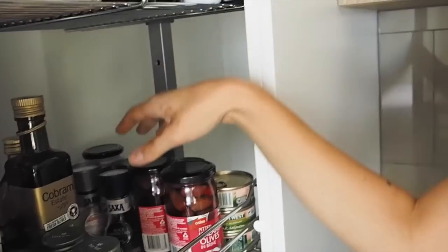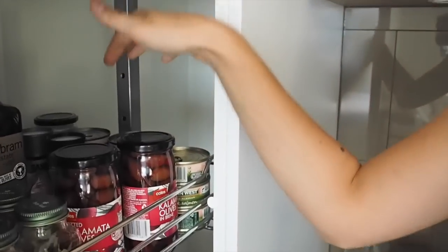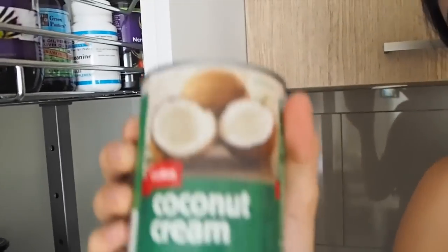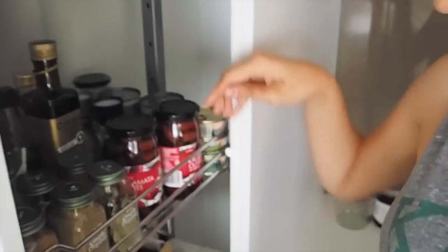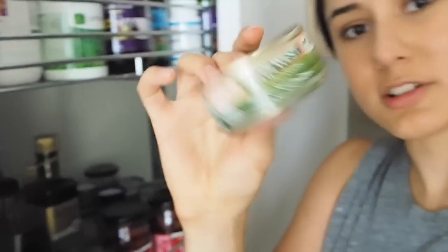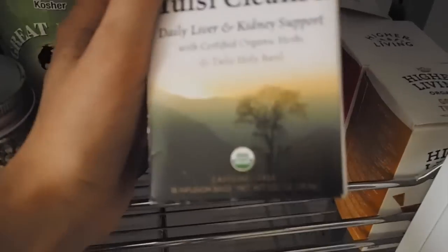Coconut aminos is technically an aged coconut nectar, so it's paleo approved and works as a good soy sauce substitute — not as salty but adds an interesting flavor. Right in the back we have some olives, which we use all the time in our salads, some tins of coconut cream handy for curries, and tinned salmon — a really easy protein to have on hand. On the next shelf we have our tea supplies. One we really like, which Bex has talked about before, is the Tulsi Cleanse — quite bitter but emulates coffee.